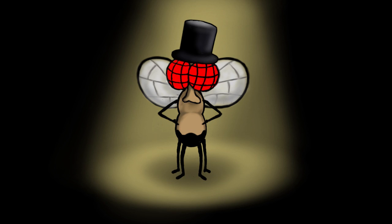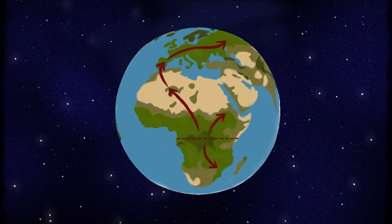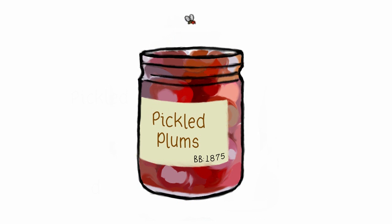Let's take a quick look at their history. Originating from equatorial Africa, fruit flies became cosmopolitan, following human culture all over the world. They made their debut in the US in the second half of the 19th century, first reported emerging from a jar of pickled plums.